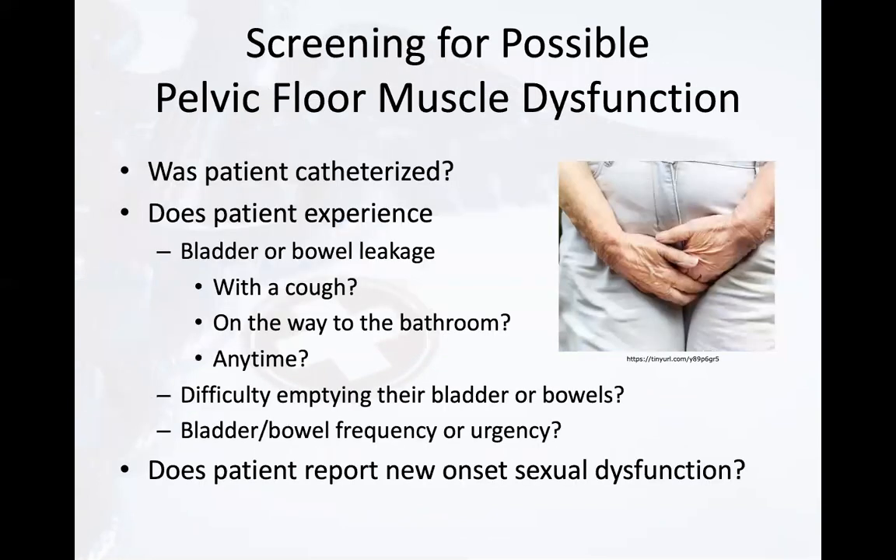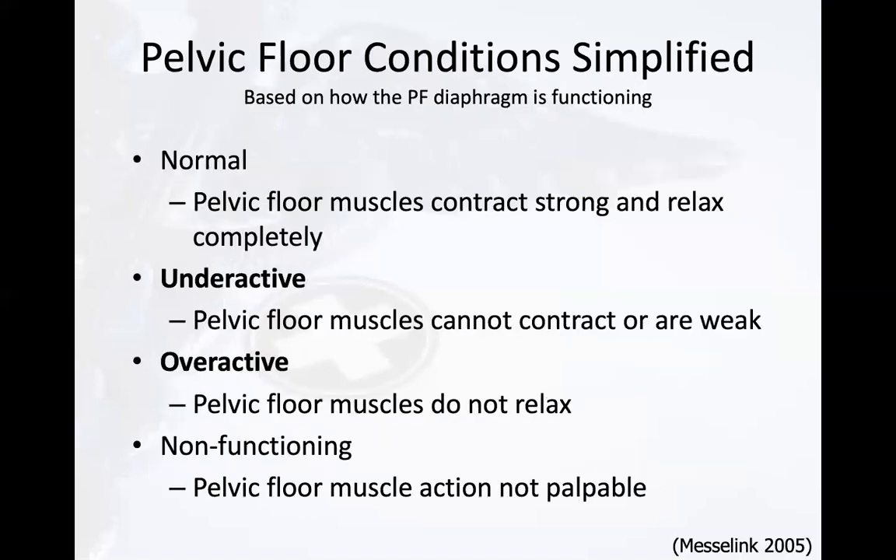So how do we screen for pelvic floor muscle dysfunction? First, was the patient catheterized? Does the patient experience bladder or bowel leakage — with a cough, on the way to the bathroom, or at any time? Sensation of leakage may or may not be present. They may report difficulty emptying their bladder or bowels, bladder or bowel frequency or urgency, or new onset sexual dysfunction, which would be more likely in home health and outpatient settings.